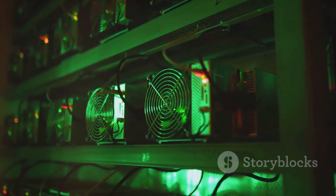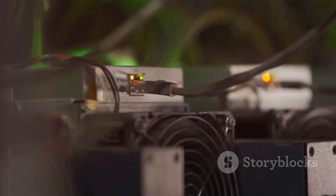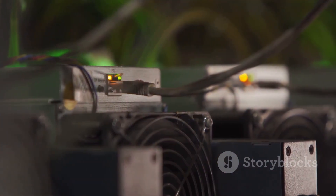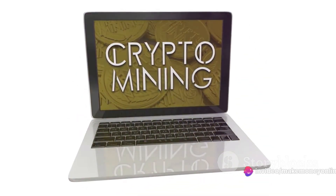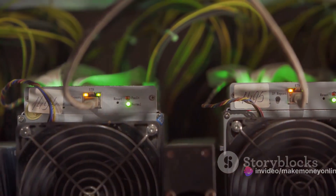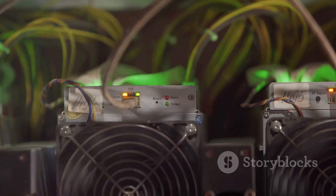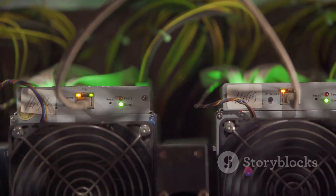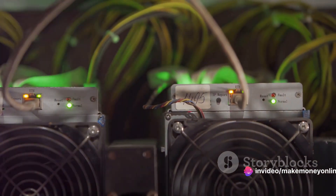To mine bitcoin, you'll need a powerful graphics processing unit, or GPU — high-performance computer chips designed to handle complex calculations. Some miners even opt for an ASIC, or application-specific integrated circuit, a device specifically designed for mining bitcoin. But hardware is just the tip of the iceberg. You'll also need specific software. Bitcoin mining software connects your hardware to the bitcoin network and the mining pool, communicating the work done by your hardware to the network and retrieving completed work from other miners.